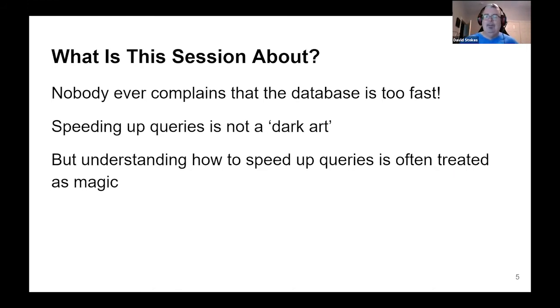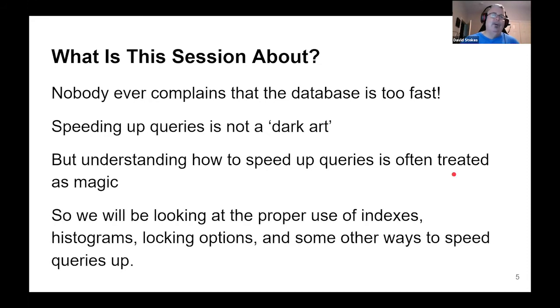It is actually treated as magic. A lot of early DBAs treated it as sacred knowledge and were not going to pass it on to the general public. But we're going to talk about what goes on behind the scenes. Today we're mainly going to be looking at the proper use of indexes, histograms, locking options, and some other ways to speed up queries.